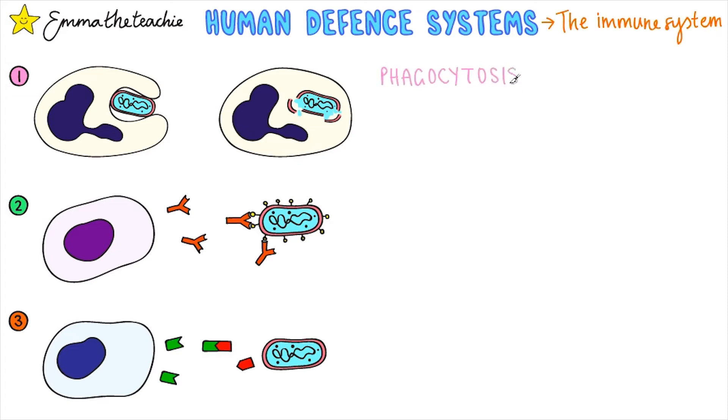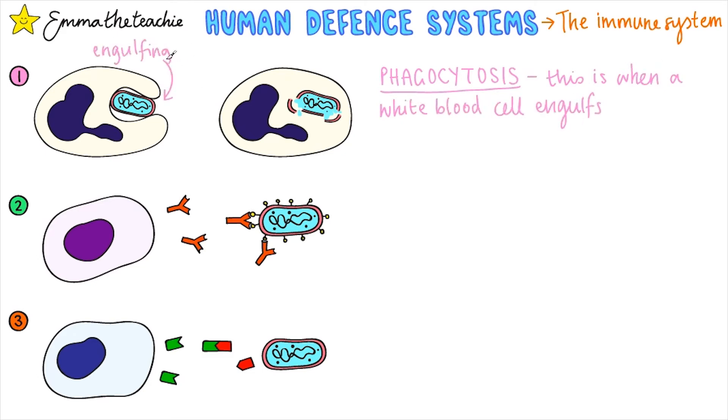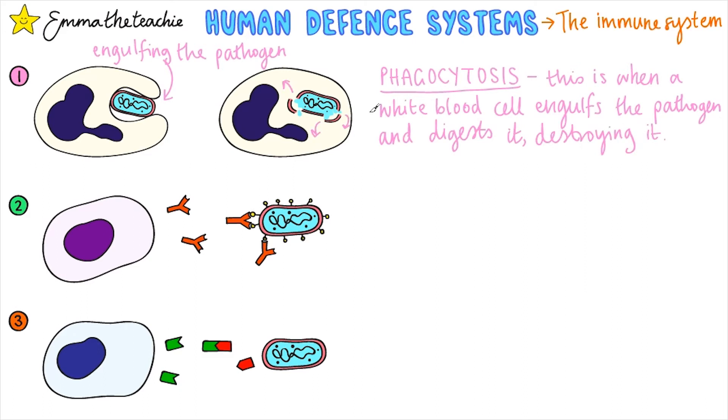First up is phagocytosis. This is when a white blood cell engulfs — meaning it surrounds and absorbs — the pathogen and then digests it, which breaks it down and ultimately destroys it.